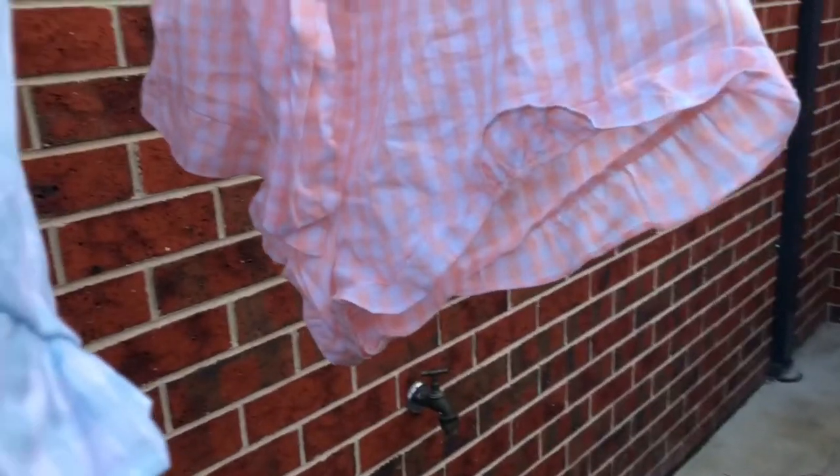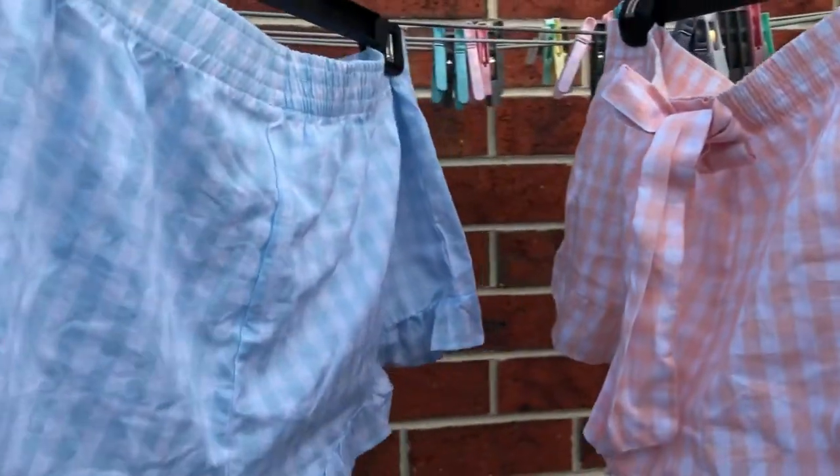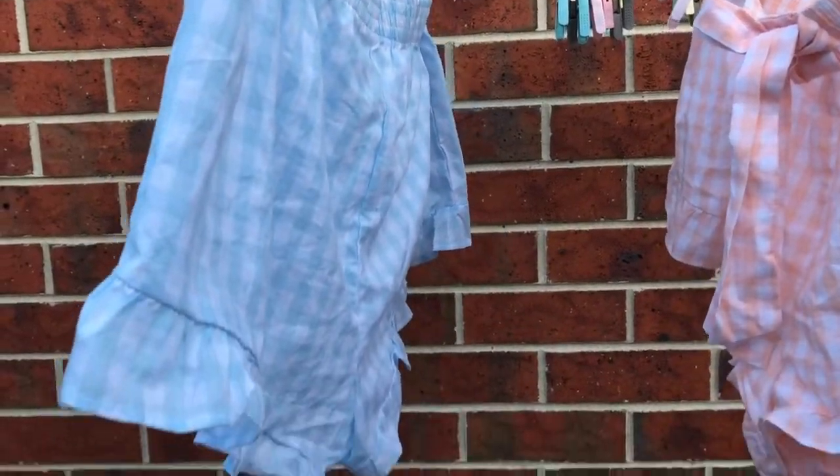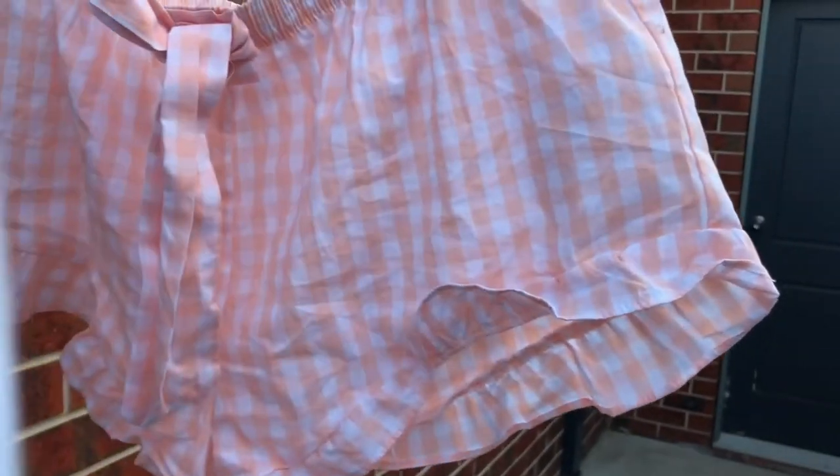Today I've picked these checked pajama shorts, one in baby blue and white and the other in pale orange and white. What I love about these shorts is the soft cotton fabric for those warm nights.